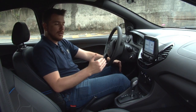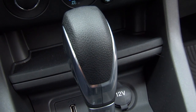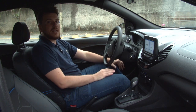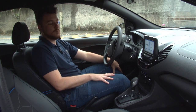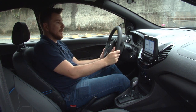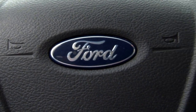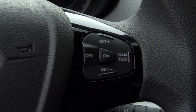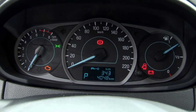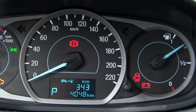É impossível não notar logo ao entrar no carro que se trata de um modelo automático. O câmbio está aqui, de 6 marchas. Com o motor 1.5, ele é bem gostoso — tem uma troca bem sossegada de marcha, sem fazer muito barulho, bem confortável mesmo de pilotar. A gente tem um volante ergonômico com controles na ponta do dedo, dá para controlar tanto o sistema multimídia quanto outras funções do painel. O painel é simples, apenas com velocímetro, conta-giros e marcador de combustível, além de um pequeno painel digital.